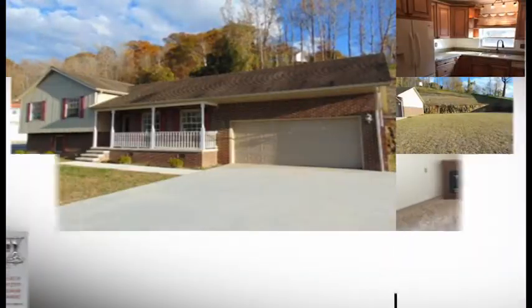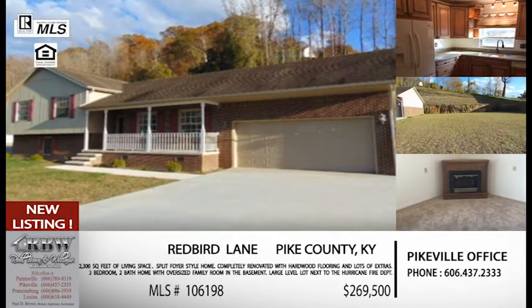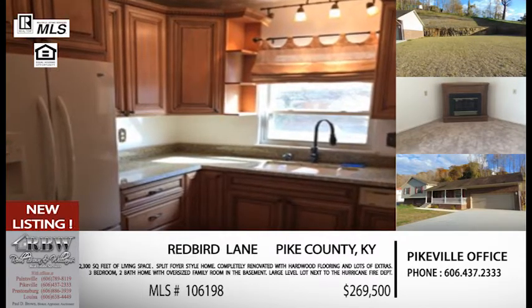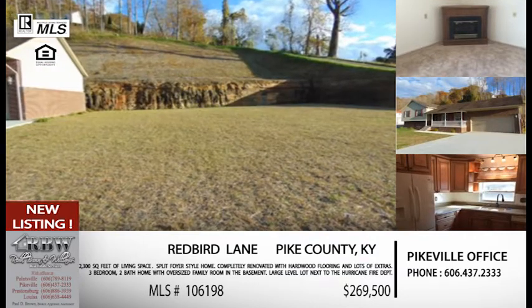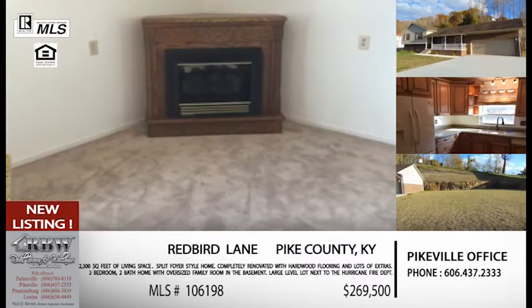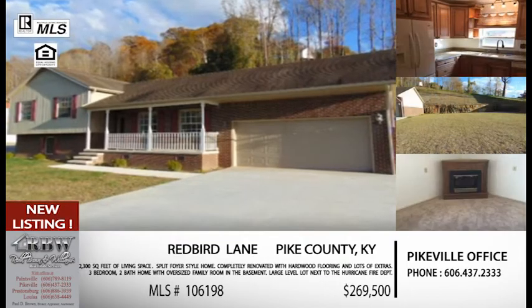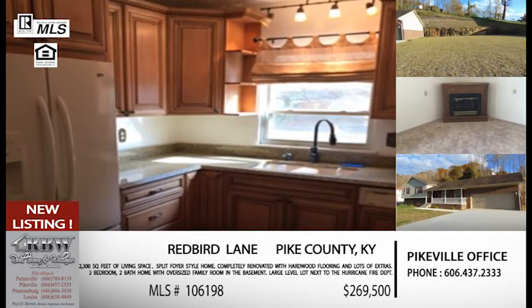Moving along, we've got one that's been completely renovated — it's in Pikeville, Redbird Lane. If you're familiar with where that is, we're kind of moving down 23. This is right on the Pike-Floyd County line, right over the Hurricane Bridge. And that's another convenient location because you're not far from Pikeville — just out of Pikeville, the city limits is a little bit odd — but you're not far from Floyd County, which means Prestonsburg. US 23 is a huge travel corridor for so many areas.